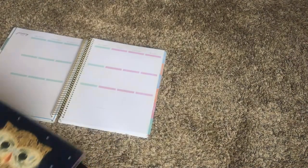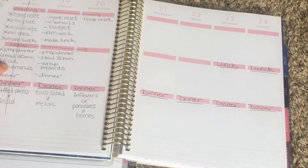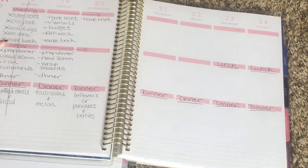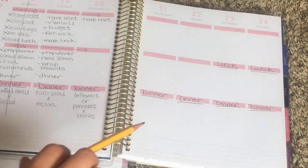What I wanted to show you is how I utilize this planner to meal plan. There are three sections in the planner — whether you get the medium, small, or large size, they all have these three blocked portions, but only in the vertical planner. I like to put morning tasks first, then anything for noon or afternoon, and then dinner is down at the bottom. Each week I always write in dinner and add what we're going to have each night.